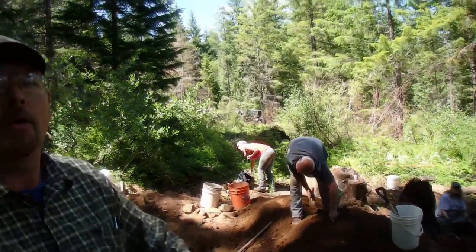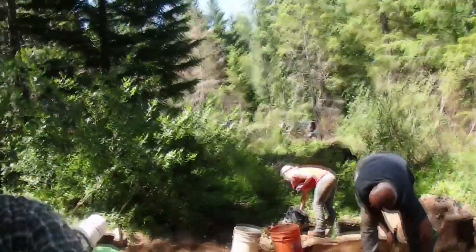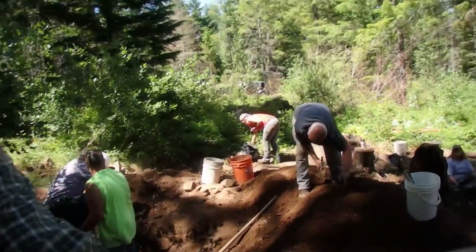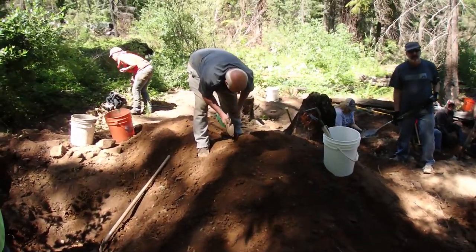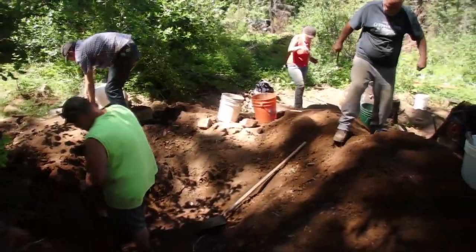Hey everybody, I am back. I'll show you more of what Mrs. Jaws Jr. and I did up here. We're down here at a bigger pit, a bigger hole, and people are filling in all over the place.